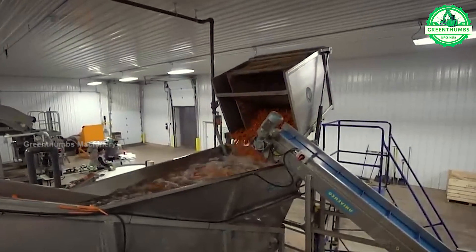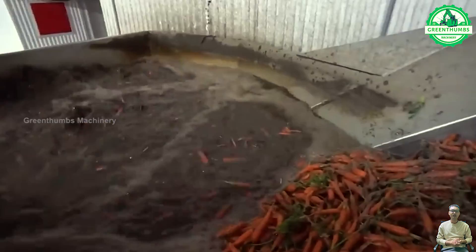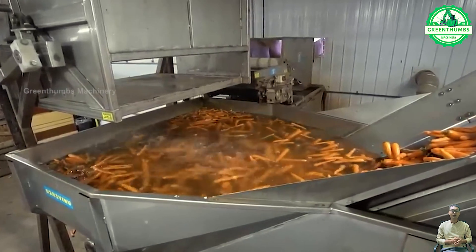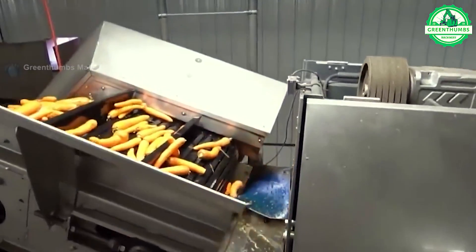The carrot washer is a device designed to efficiently and conveniently clean carrots, removing dirt and food residue from the surface without requiring much effort. It is suitable for use in households, restaurants, and other food processing facilities.